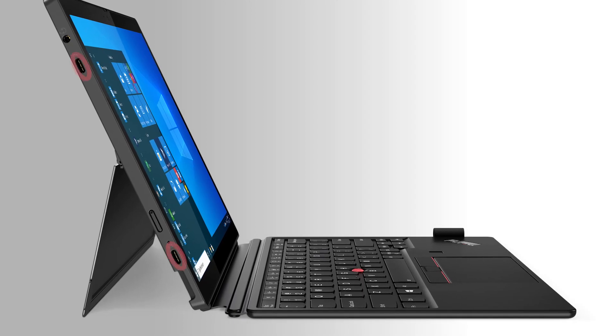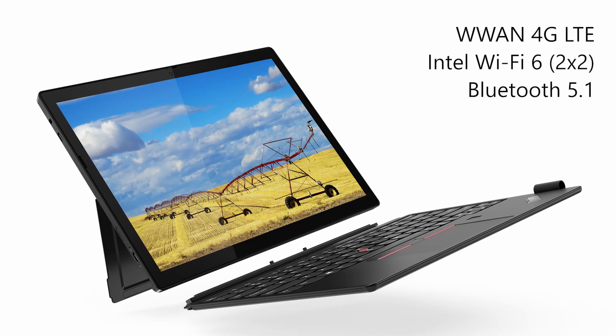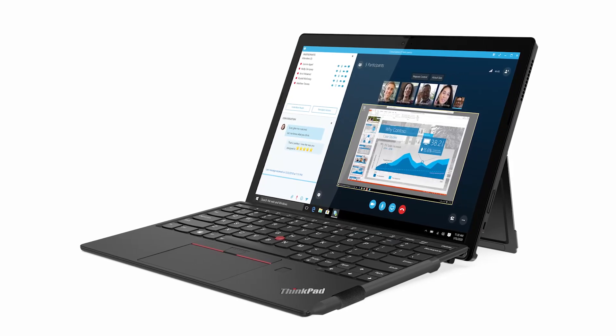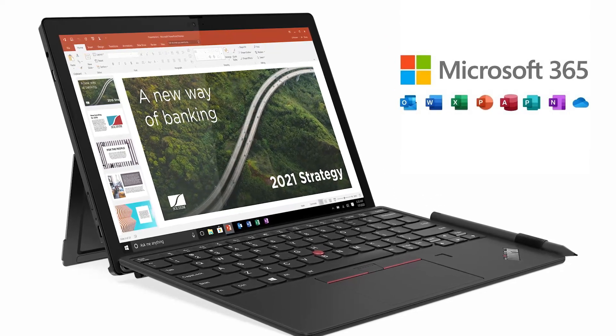Its two Thunderbolt 4 ports can also provide the connectivity needed, including both Thunderbolt or USB-C docking. With the optional 4G LTE wireless WAN or WiFi 6 connectivity, you are only seconds away from any documents, presentations, or Teams calls you may need on Microsoft 365. Thank you for watching.